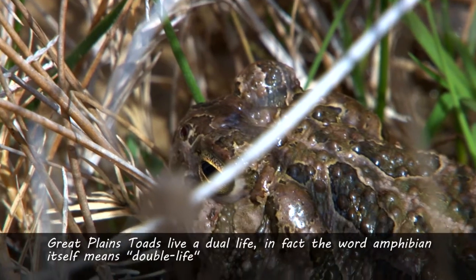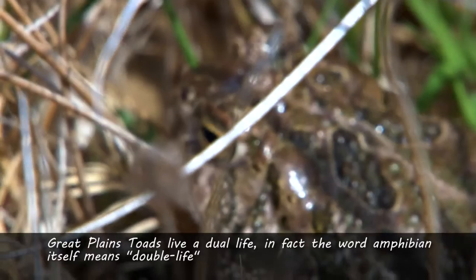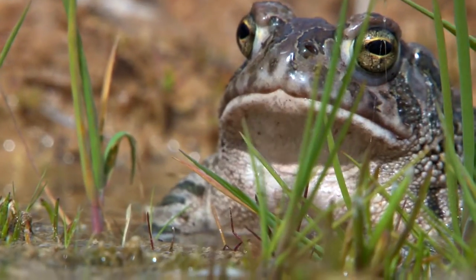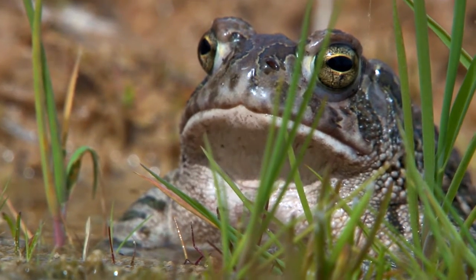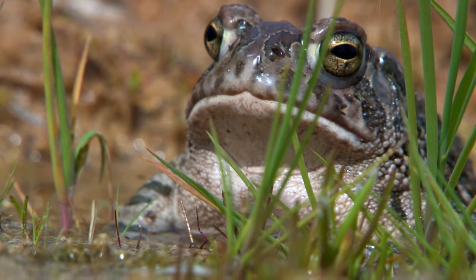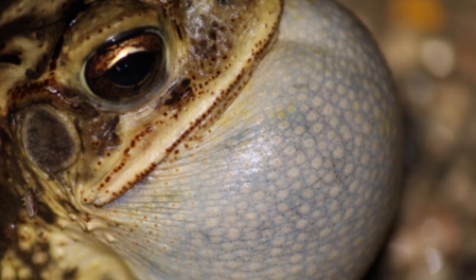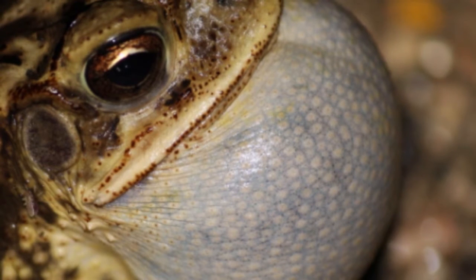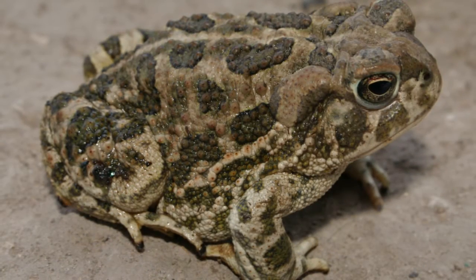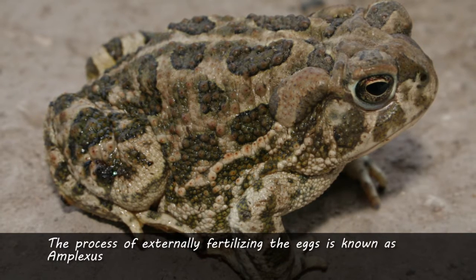Great Plains Toads, like other amphibian species, live a dual life. In fact, the word amphibian itself means double life. When the spring and summer rains begin, males of this species will congregate at shallow pools to begin to attract a mate. This attraction consists of calling in short, high-pitched, trill-like bursts. When just one or two males are calling, the noise is nothing more than background noise. However, when a large group begins to call in a chorus, the noise can almost be deafening. Once a male successfully attracts a mate, they engage in the process of externally fertilizing the eggs. This process is known as amplexus.